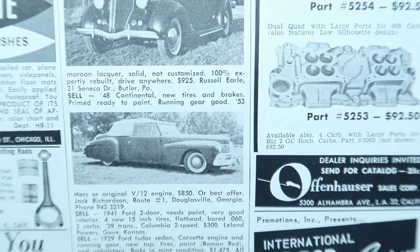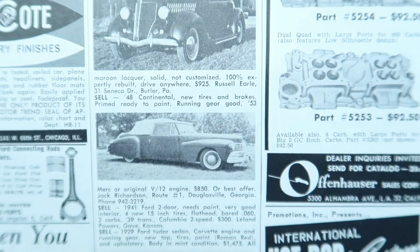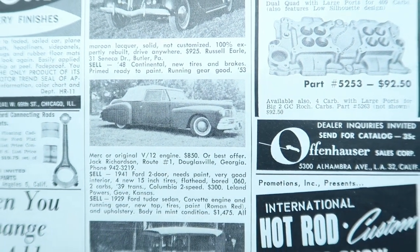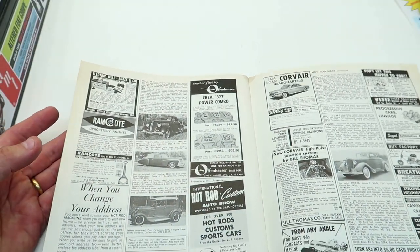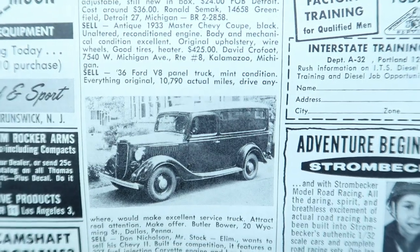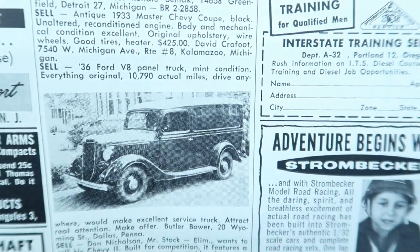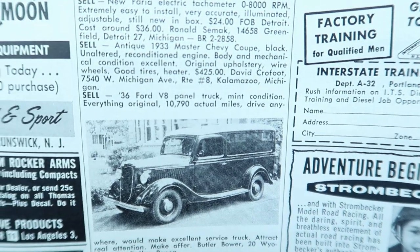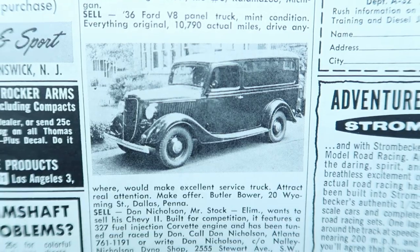Anyway — a Pyro '48 Lincoln. I was looking at a classified in here: '1948 Continental, new tires and brakes, primed, ready for paint, running gear good, '53 Merc or original V12 engine, $850 or best offer, Douglasville, Georgia.' And there's a '36 Ford V8 panel truck — Kim's Custom Garage just made an insane asylum truck out of this body style. 'Mint condition, everything original, 10,000 790 actual miles, would make an excellent service truck, attract real attention, make an offer.' Amazing.